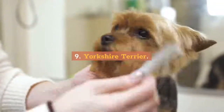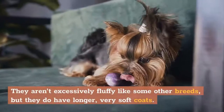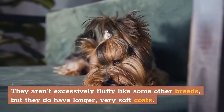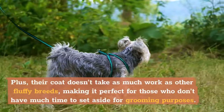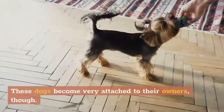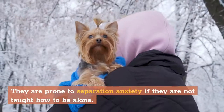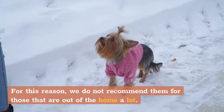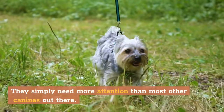9. Yorkshire Terrier. Yorkies are well-known little dogs. They aren't excessively fluffy like some other breeds, but they do have longer, very soft coats. Their coat doesn't take as much work as other fluffy breeds, making it perfect for those who don't have much time to set aside for grooming. These dogs become very attached to their owners, though. They are prone to separation anxiety if they are not taught how to be alone. For this reason, we do not recommend them for those that are out of the home a lot, as they simply need more attention than most other canines.